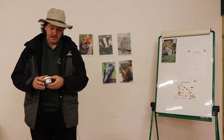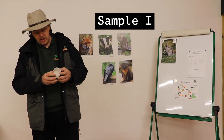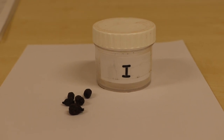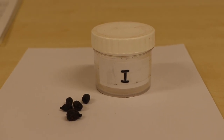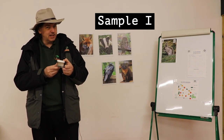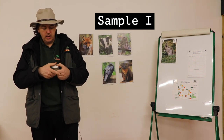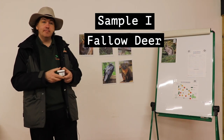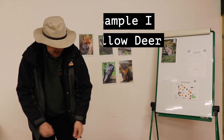Lastly we have sample I. If you've ever kept a pet rabbit you might have thought straight away, oh yeah, that's rabbit poo. But it's actually too large and has a slightly different shape. We believe that this is from a fallow deer — again, someone else who isn't on the board yet.